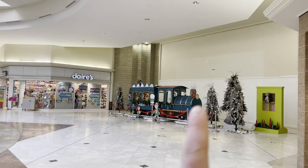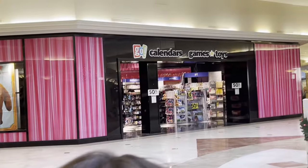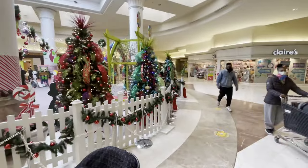The former Bantan entrance has been boarded up finally. Victoria's Secret space is now calendars, games, and toys. That might just be a holiday thing — probably.